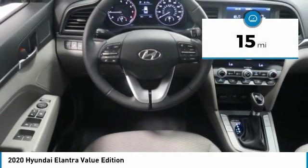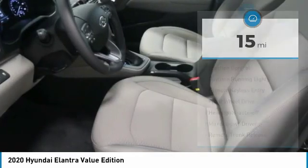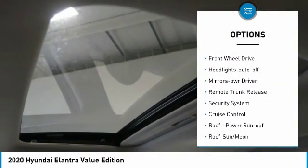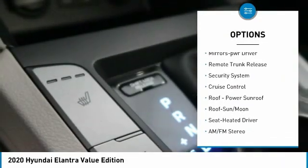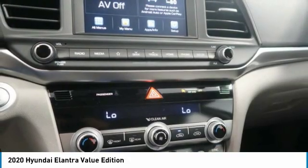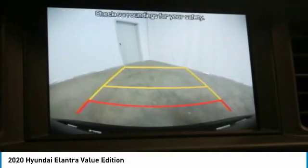This vehicle has less than 100 miles. Here are some of this vehicle's great options: heated side mirrors, traction control, daytime running lights, remote keyless entry, FWD headlights auto off, mirror memory, remote trunk release, security system, cruise control. Come take a test drive today.